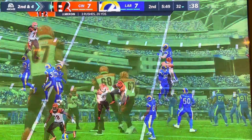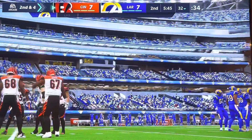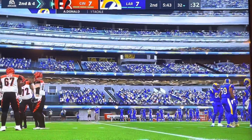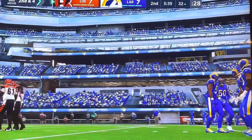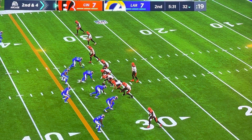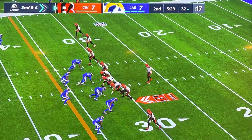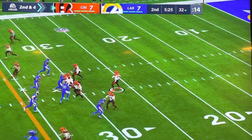It's a 6-yard gain on the ground, and that'll make it second and 4. You mentioned in the opening drive that these guys needed to establish the run and protect the young QB. So how would you assess things so far? I'm kind of touched that you actually broke something like that down — I appreciate that, partner. But I do think they've been able to do that, maybe not as effectively as they wanted to. I think we'll see more as this game goes along, because they want to continue to take care of that young QB.